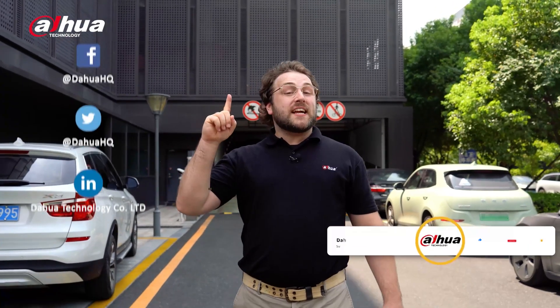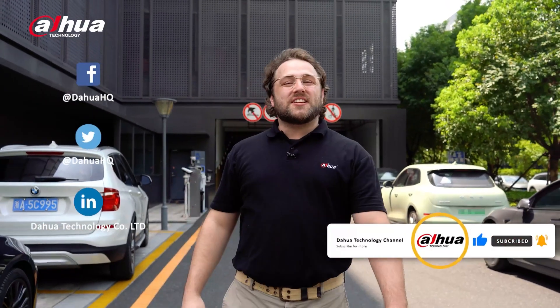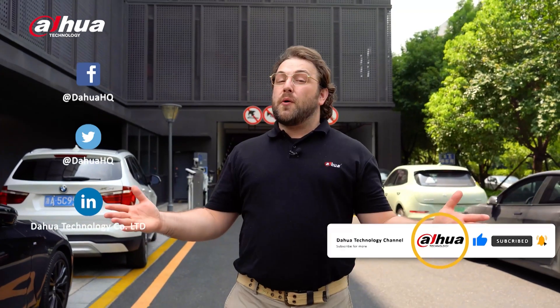For more information about our products, you can visit the links below or contact your local Dahua retailer. As always, this has been your friendly Dahua assistant Danny. Don't forget to subscribe and click that bell notification icon. Stay tuned for more informative videos right here at Dahua Technology — enabling a safer society and smarter living.